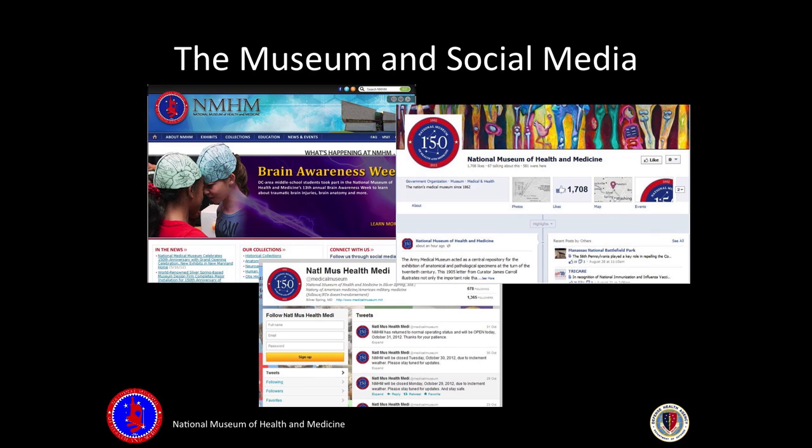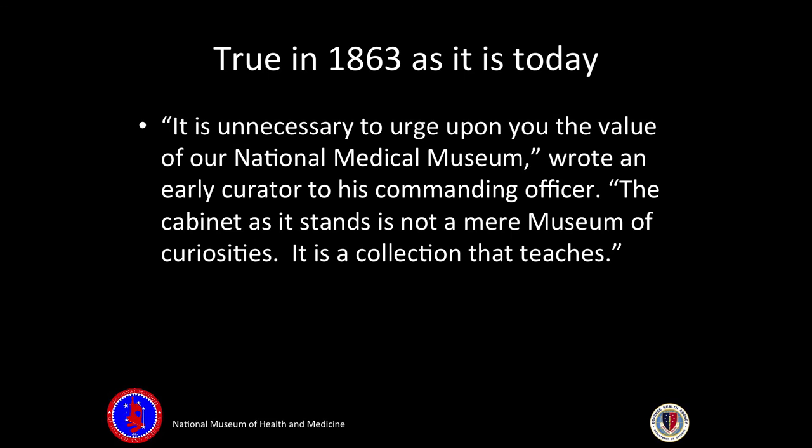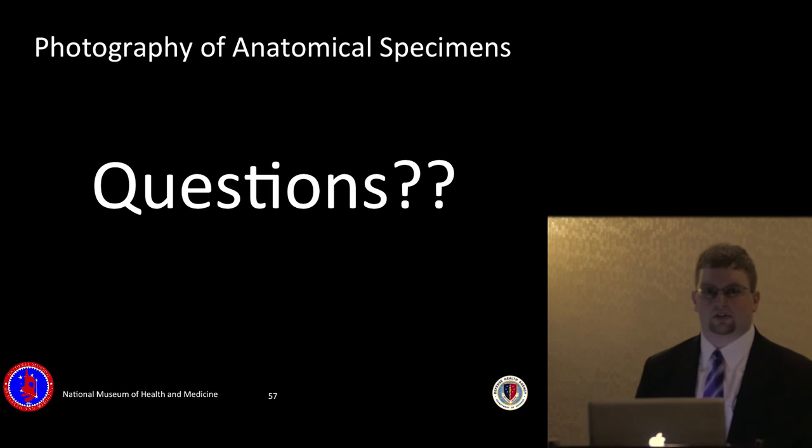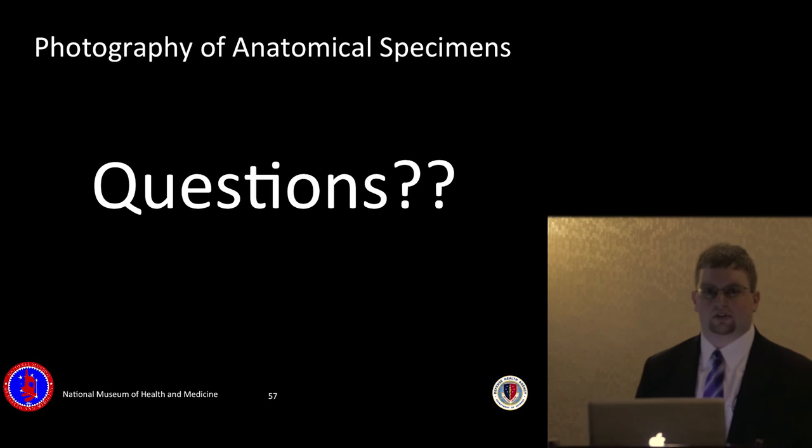The museum is on the web and has Facebook, Twitter, Instagram, and all kinds of social media. As true in 1863 as it is today: 'It is unnecessary to urge upon you the value of our National Medical Museum — the cabinet as it stands is not a mere museum of curiosities, it is a collection that teaches.' You can contact us through Facebook, Twitter, and our website. I have a card if anyone wants to contact me, and I'm happy to take any questions.